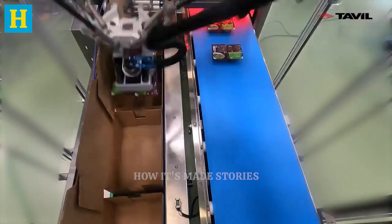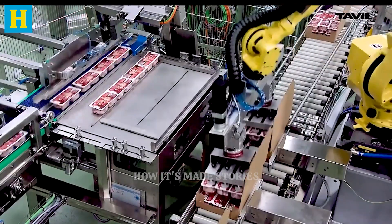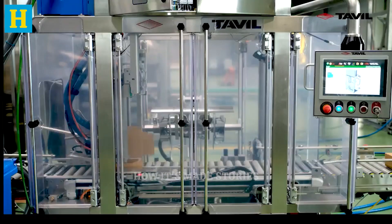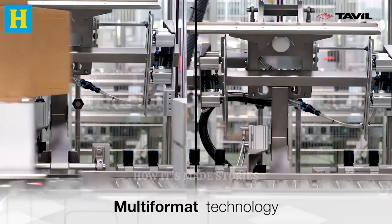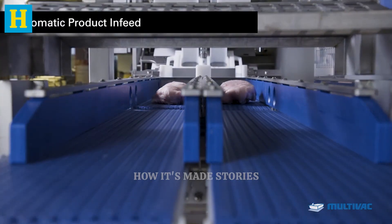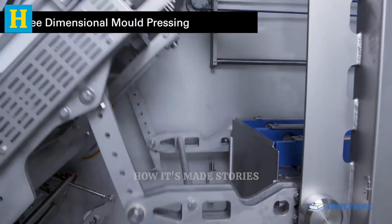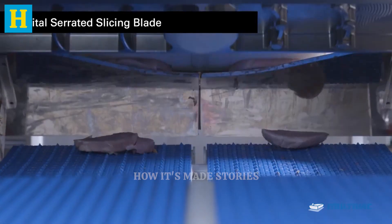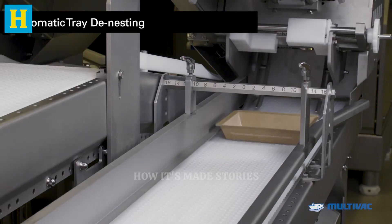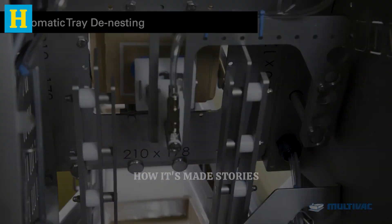Efficient packaging is crucial for maintaining the quality of the turkey from the factory to the consumer's table. The sealed packages are then grouped into sturdy boxes for easier handling and transportation, ready for distribution. This stage guarantees that the turkey products arrive at stores fresh, flavorful, and ready for consumers to enjoy. By combining precision slicing with advanced packaging techniques, producers ensure a high-quality product every time.